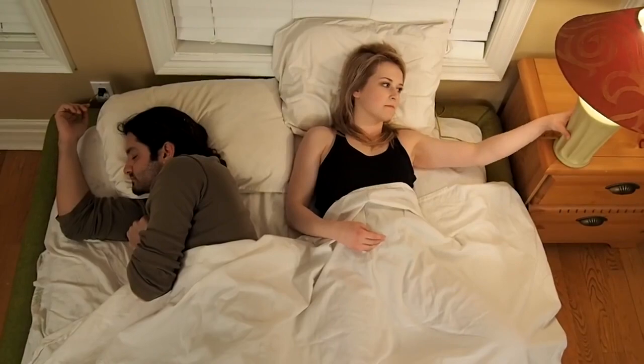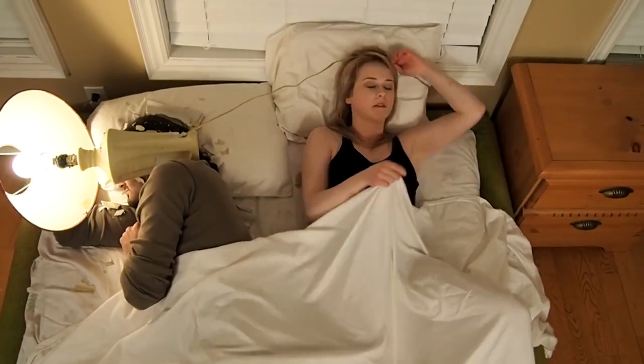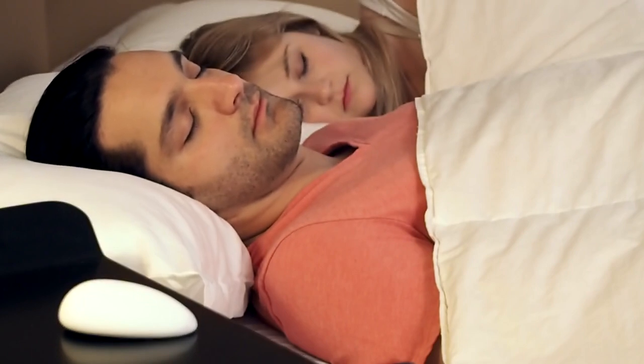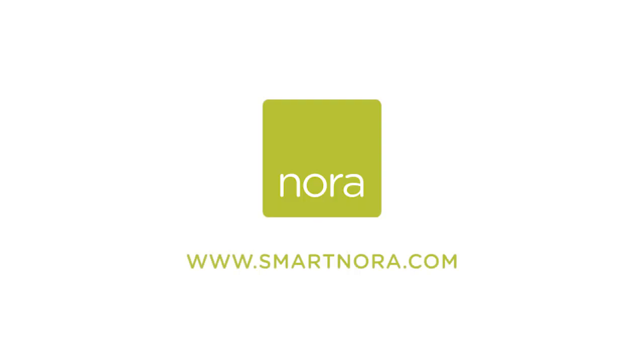Nora. Less that, and more this. We can't wait to bring silent sleep to you.